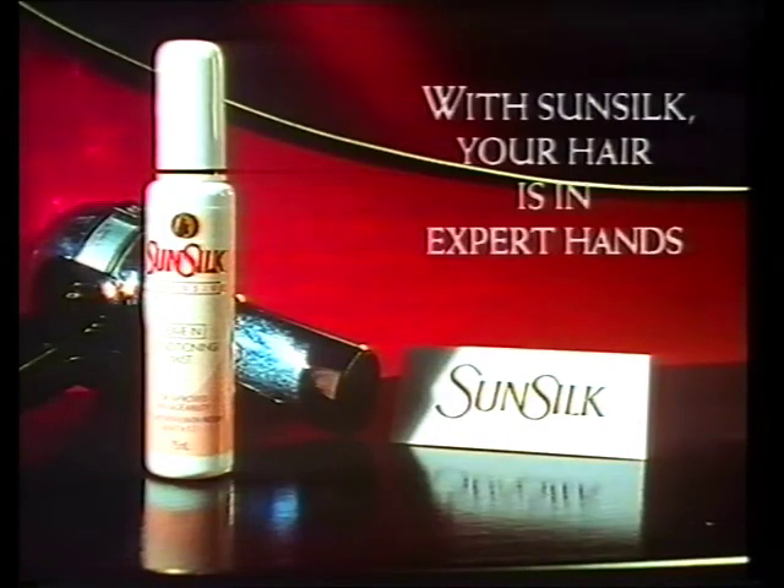It's a radically new way to condition your hair. With Sunsilk, your hair is in expert hands.